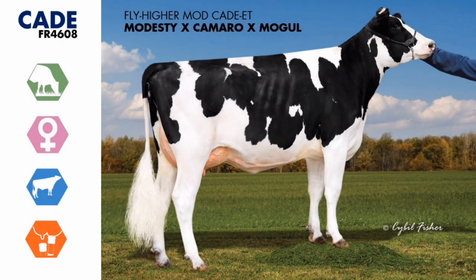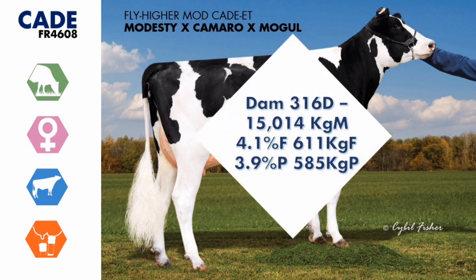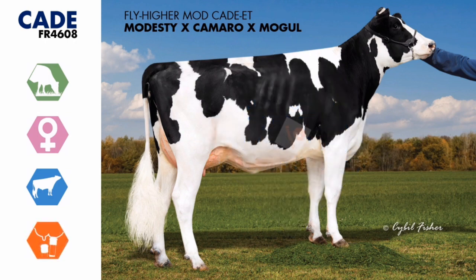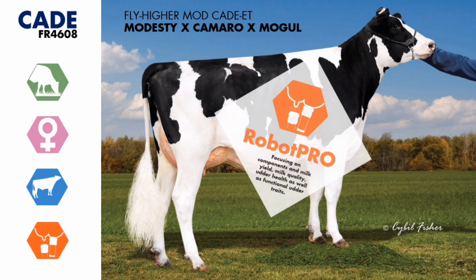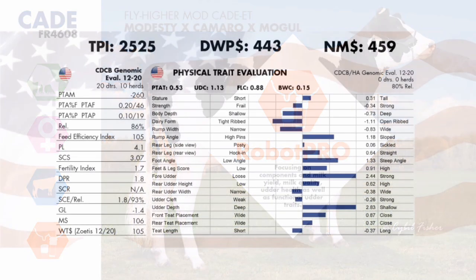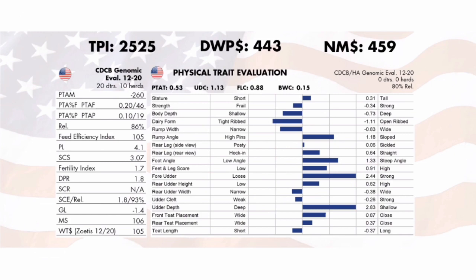For the full story you always need the support material. Modesty Cade is supported by a deep cow family, and his Stanton Camaro dam is a protein powerhouse with 3.9% protein and 585 kilograms of protein recorded in her last lactation. Cade is a proven bull that offers exceptional balance — his US and Irish proof align well to give him an impressive 240 EBI daughter-proven, making him the number two international Holstein on the ICBF active bull list.